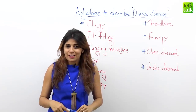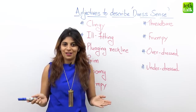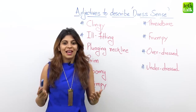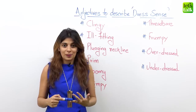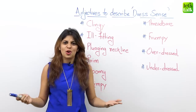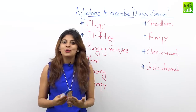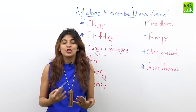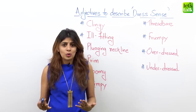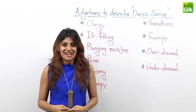Did you see what she was wearing last night? How many times have you said this before? We all like to check out people when you're at a party, at a workplace, or even when you just go to a mall. What are the adjectives that you can use to describe someone's dress sense, their clothes, or attire? That's what we are going to learn in today's lesson.